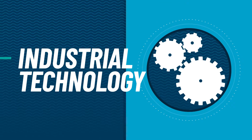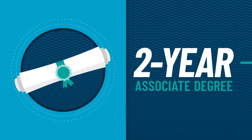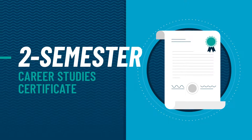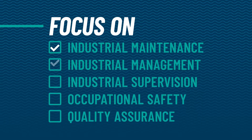Prepare for a high-paying job in industrial technology with a two-year associate degree in industrial technology, or with one of five two-semester career study certificates that allow you to focus on the specific skills, tools, and methodologies valued by employers in the areas of industrial maintenance, industrial management, industrial supervision, occupational safety, or quality assurance.